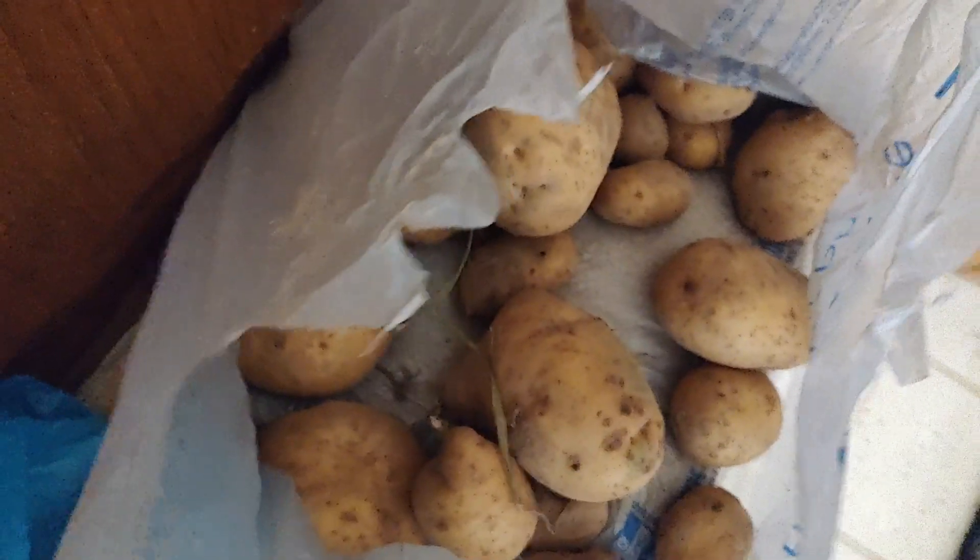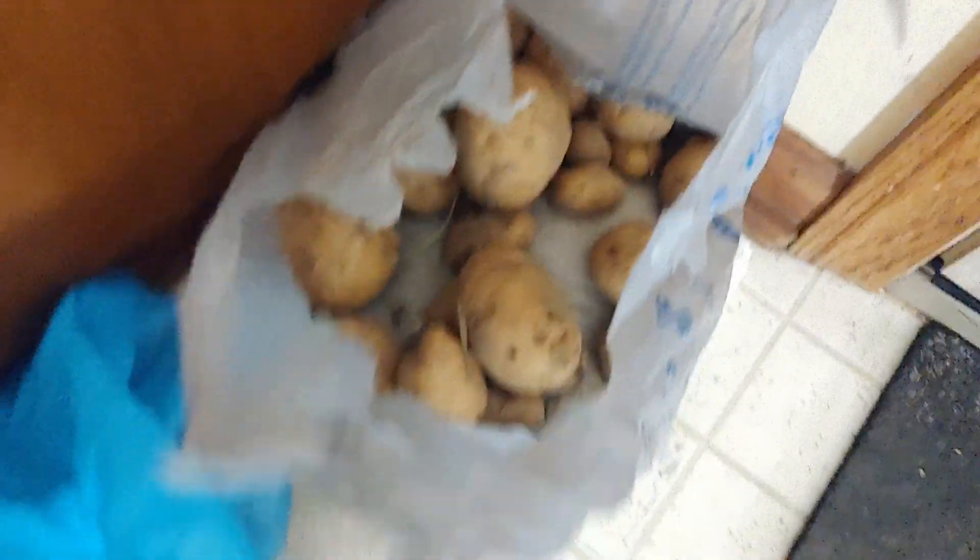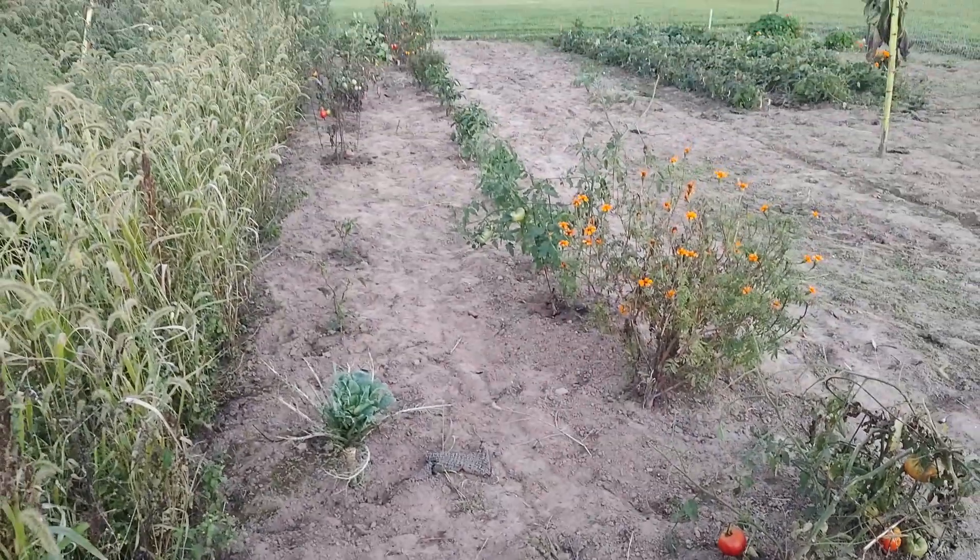I also have some onions here and I got potatoes in here. Both of those are actually from last week — I just didn't have time to record. So yeah, that's how far I got this week.